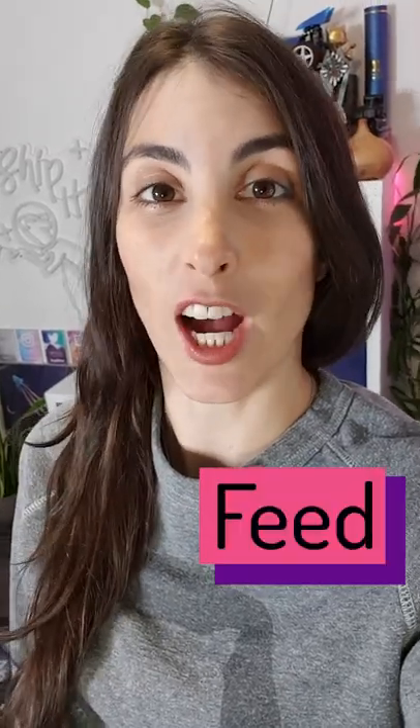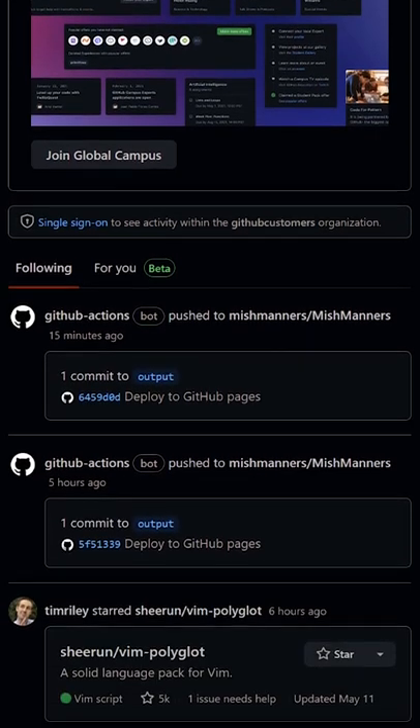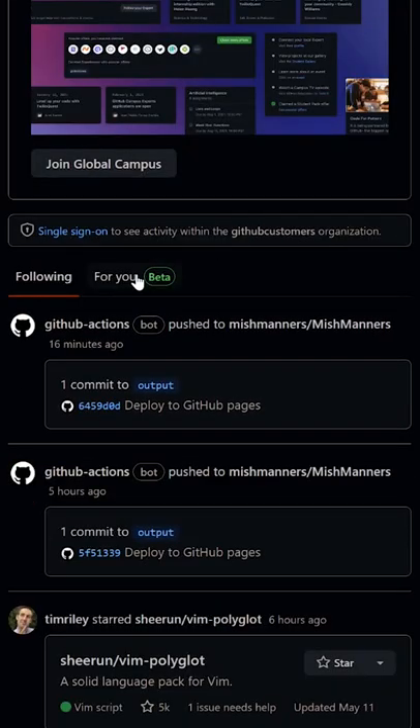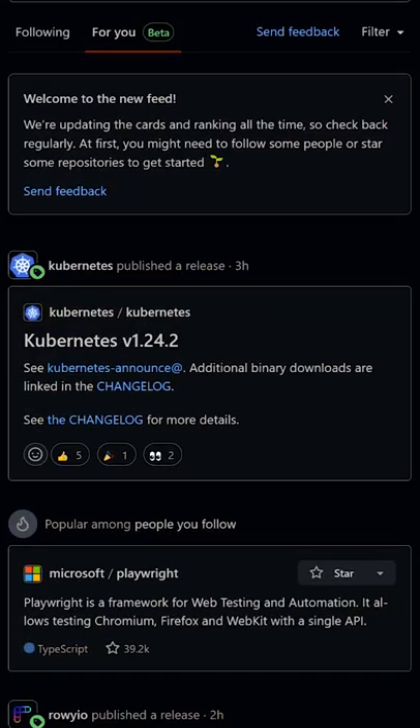GitHub has a new feed feature to help you. Let's check it out. The news feed will make it easier for you to discover projects, developers, and more across GitHub. It's available on your homepage, and you can choose between projects and people you follow, or explore the curated list specifically for you.